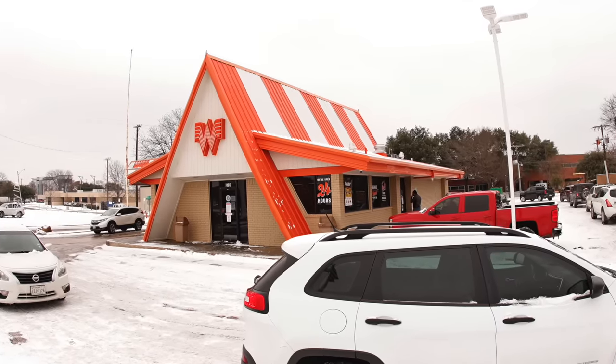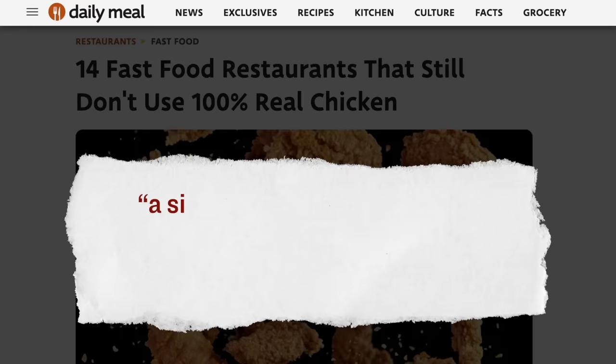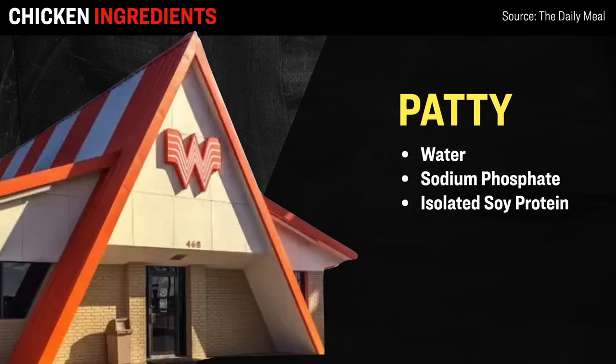Next, we'll move on to Whataburger, with about 946 locations throughout the US. According to this report, a significant proportion of the chain's southern-style chicken strips are not pure chicken meat. It goes on to say that about 12% of the so-called chicken tender contains ingredients like water, sodium phosphate, as well as isolated soy protein — an ingredient derived from soybeans typically added to processed foods as a way to bulk them out.